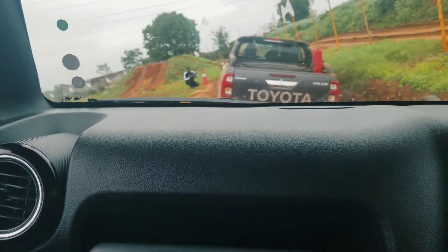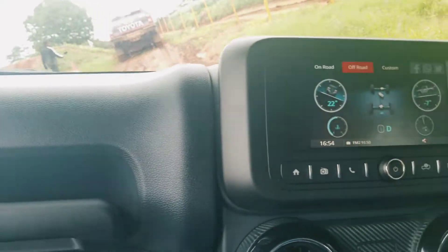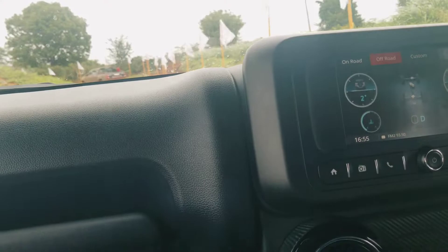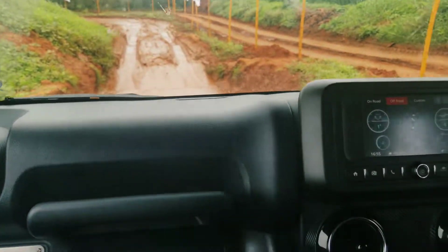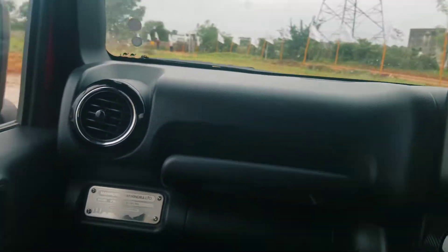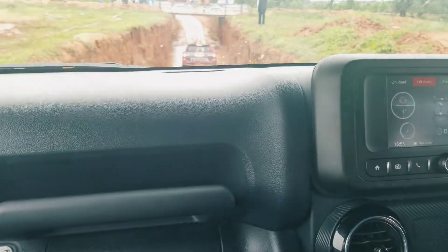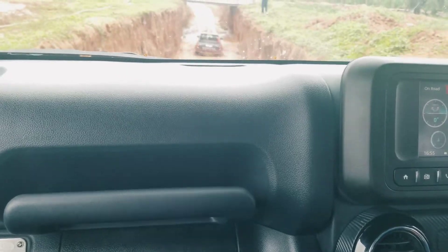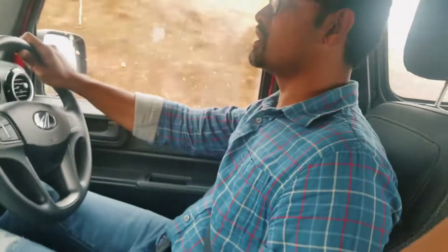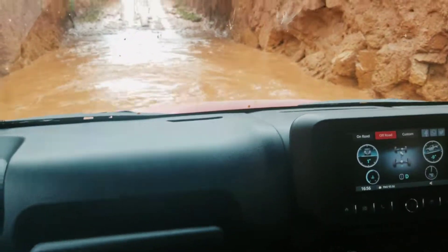We have to maintain some distance for safety, so we are not going too close to the Hilux. Here we have to pass the bridge which is filled with water. The Hilux is going in front. Now let's go — it's very deep, so we shouldn't splash the water. Let's get into the water slowly. Oh my god!